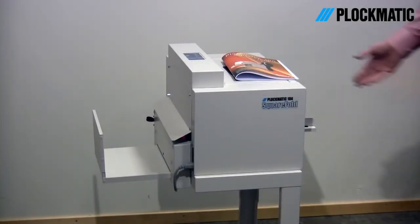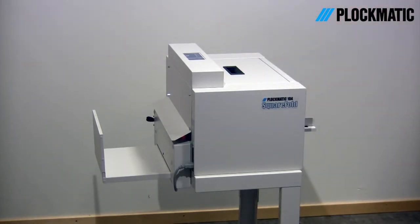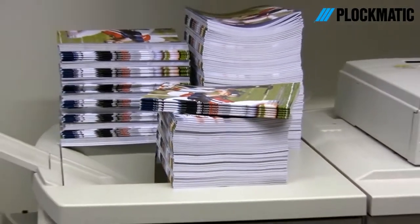10 years after its introduction, Square Fold continues to draw attention to Graphic Box customers and users around the world. The look and feel of a Perfect Bound book for a fraction of the cost really says a lot, but there's more to it. Let me show you some of the benefits of Square Fold applications and the difference it could make to your business.